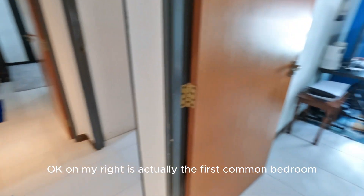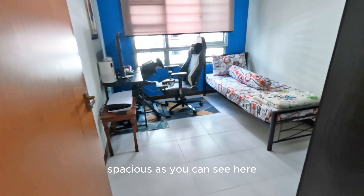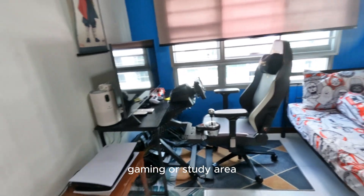On my right is actually the first common bedroom. This common bedroom is super spacious. As you can see here, we can put in a very nice single bed, and yet we can have a very large setup for gaming or a study area.